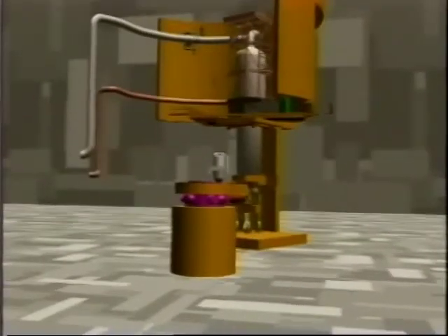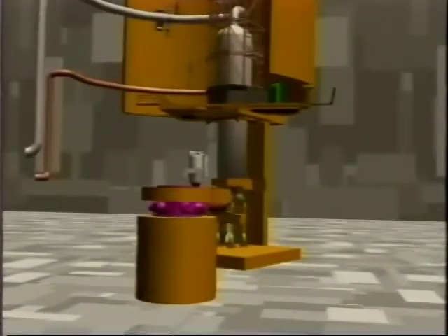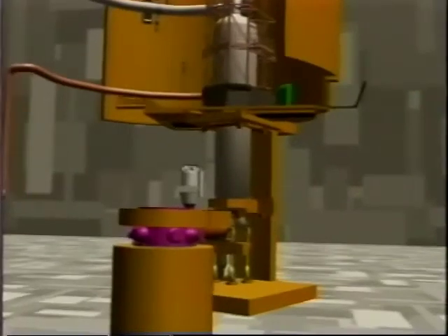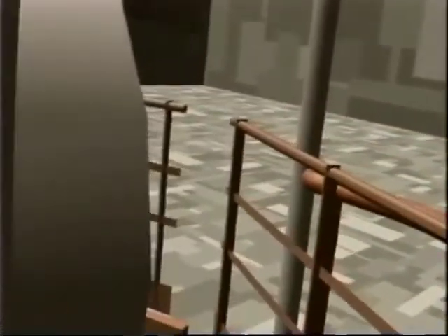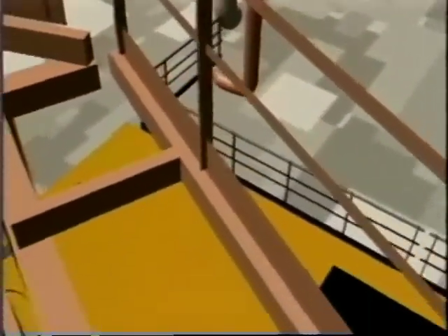Electricité de France, a major French utility company, used VR from Division to stretch the boundaries of simulation-based design. Their goal was to determine work routes for plant personnel that would minimize radiation exposure. Using CAD data of the nuclear power plant combined with CFD calculations of radioactivity levels, they evaluated different walking paths and schedules for their staff, safely and at low cost.